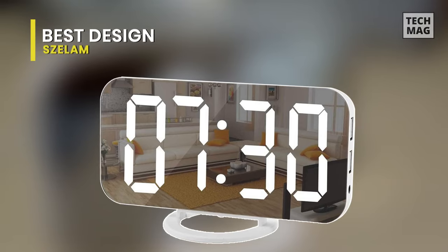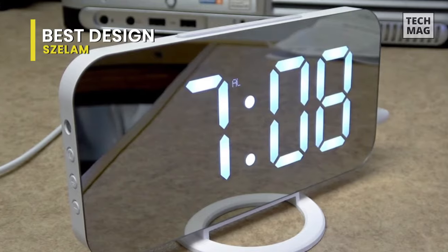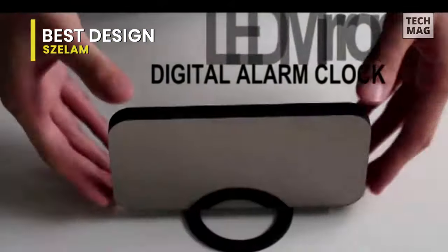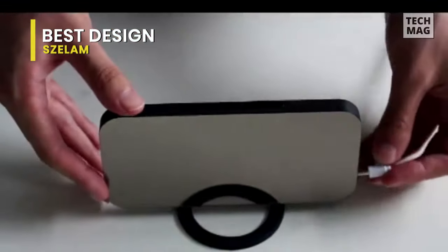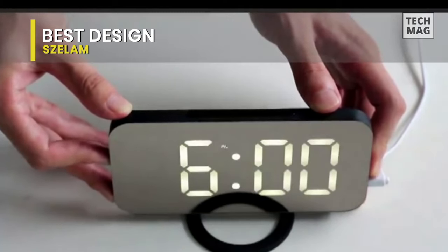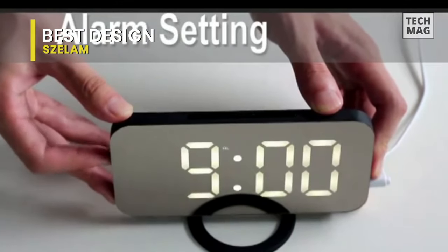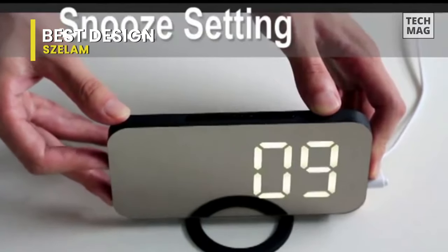Best design. This new stylish electronic clock combines a makeup mirror, alarm clock, time display, charging, and other functions — suitable for the elderly, teenagers, and children, making it the best choice for gifts. This exquisite and compact shape can add beautiful scenery to the bedroom, living room, office, and hotel decor. It has three levels of brightness and you can freely adjust the light according to your needs, which will save energy and protect your eyes. Dual USB ports allow you to charge two devices simultaneously.